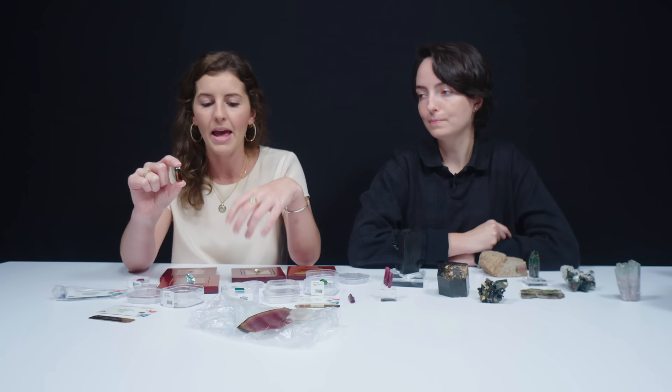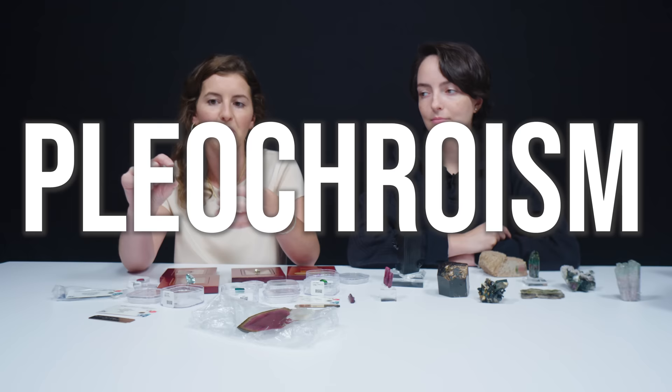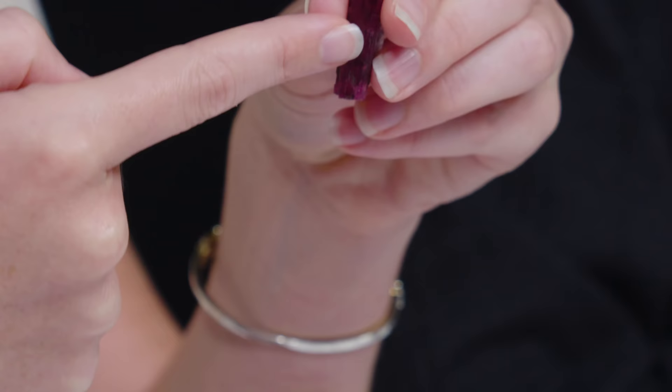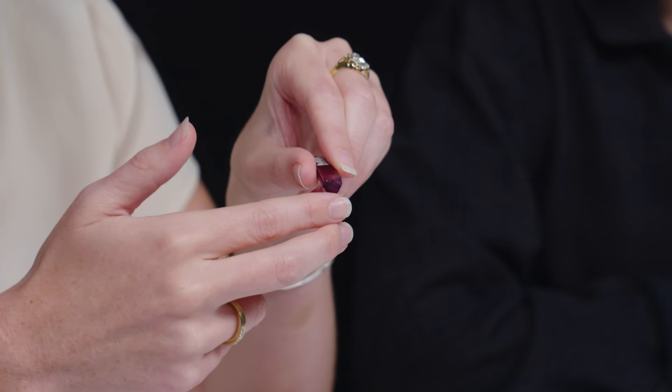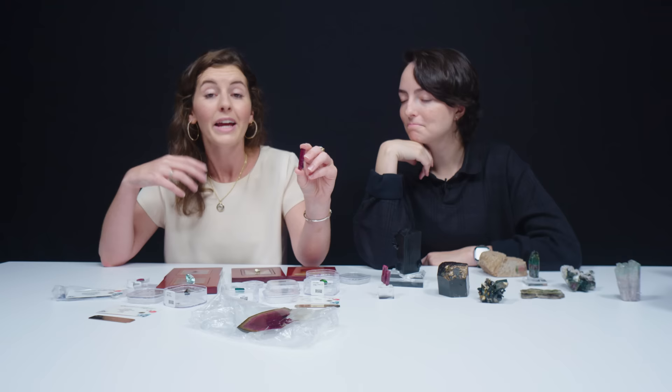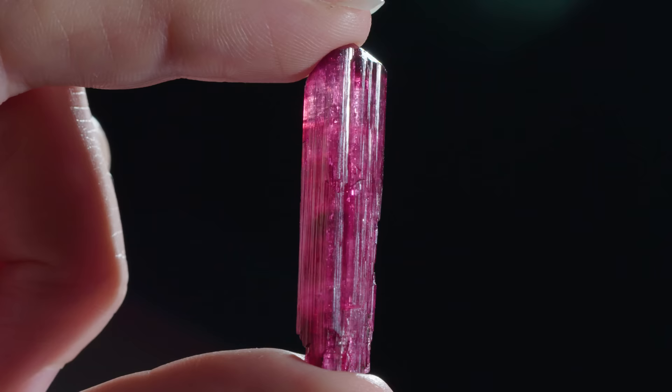Any gemstone not in the cubic crystal system is going to have some sort of pleochroism, whether mild or strong. For tourmaline, when you're looking down the length of the crystal or down the long end of the C axis, tourmaline is generally a lot darker. When you're looking perpendicular, it's lighter. So if you had a really light tourmaline and you wanted your faceted gem to be darker, a lapidary would typically cut so that the face-up of the faceted gem is from the long end of the crystal. If it's a really dark crystal and you need the faceted gem to be lighter, a lapidary would facet so that the table face-up color is from the side of the crystal. Some people actually do it on an angle if they want pleochroic colors visible in the face-up direction.